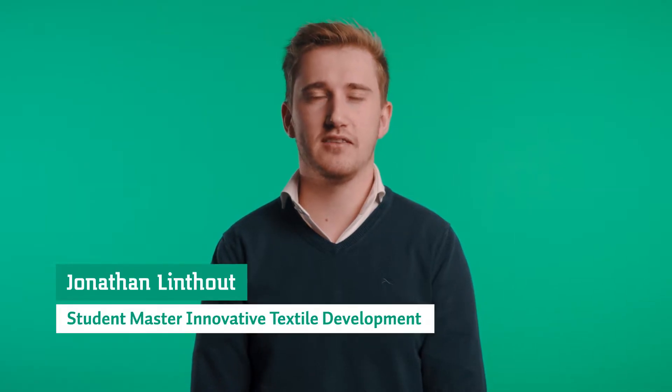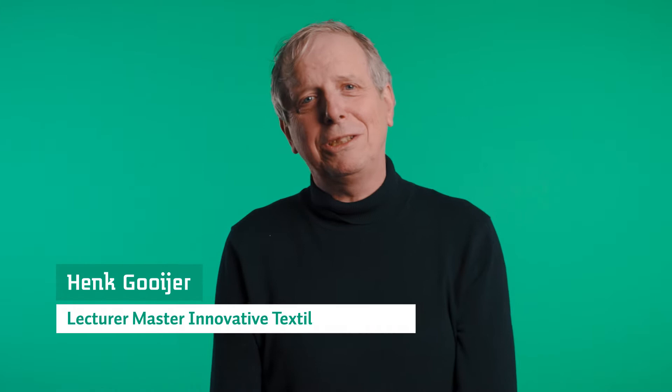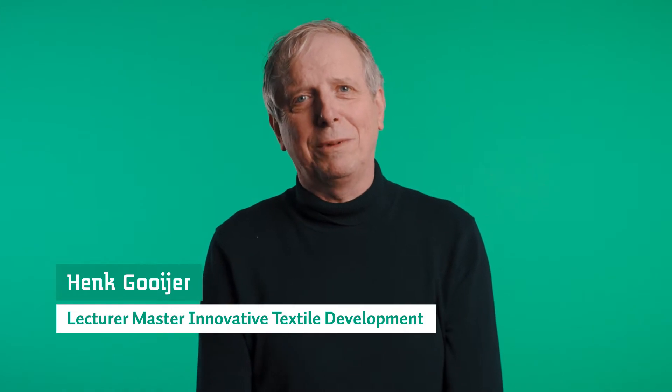Welcome to the Master Innovative Textile Development. My name is Jonathan Lindhout and I will explain you more about the Master program. I'm Henk and I'm teaching at the Master course Innovative Textile Development.